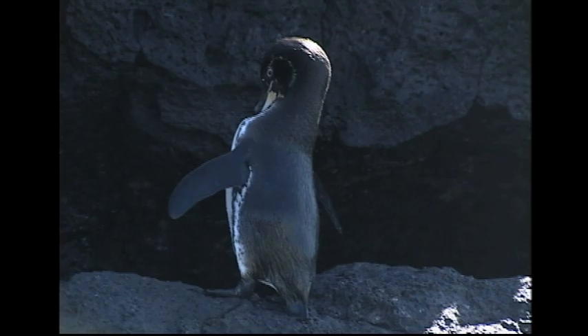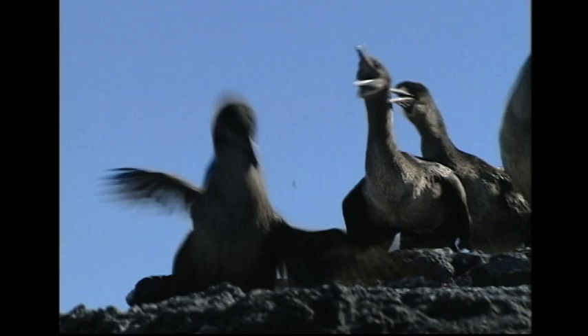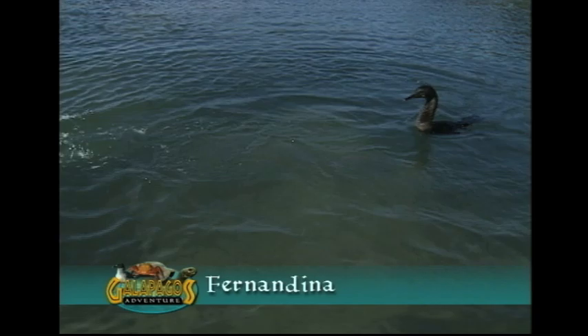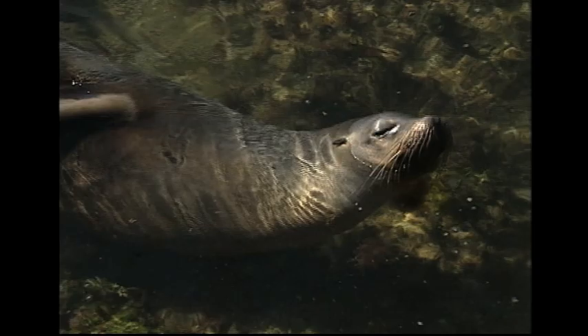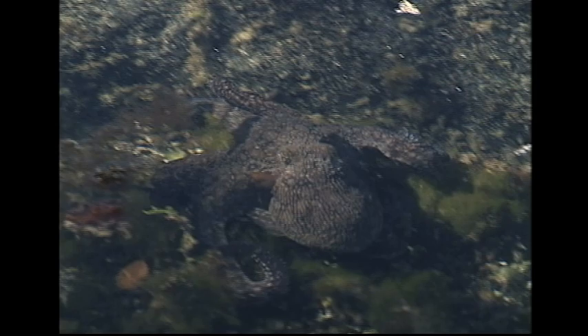The Galapagos penguin is one of a group called Jackass penguins because of the sound of its call, and it shares its waters with another flightless bird, the cormorant. Here on Fernandina, it's not just birds that swim underwater — the sea lions can be quite curious, and this octopus has to be content with swimming in the shallows, at least until the next high tide.